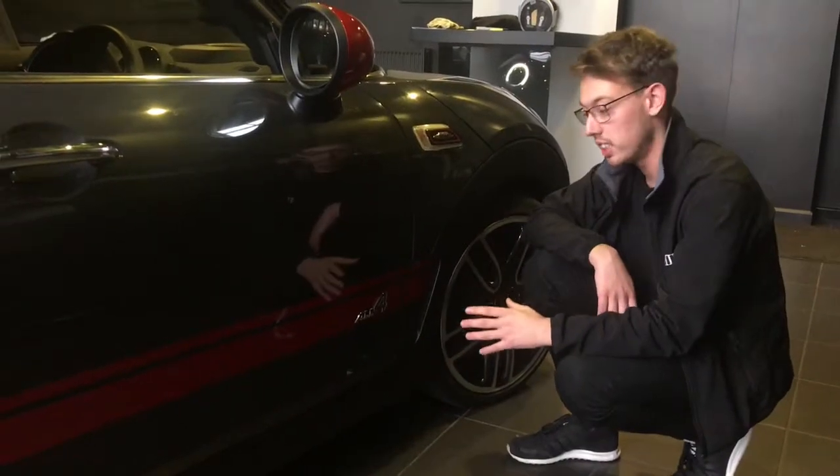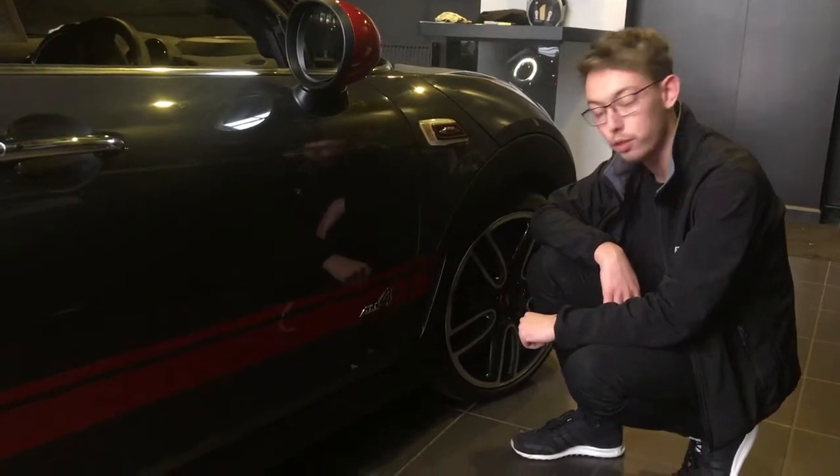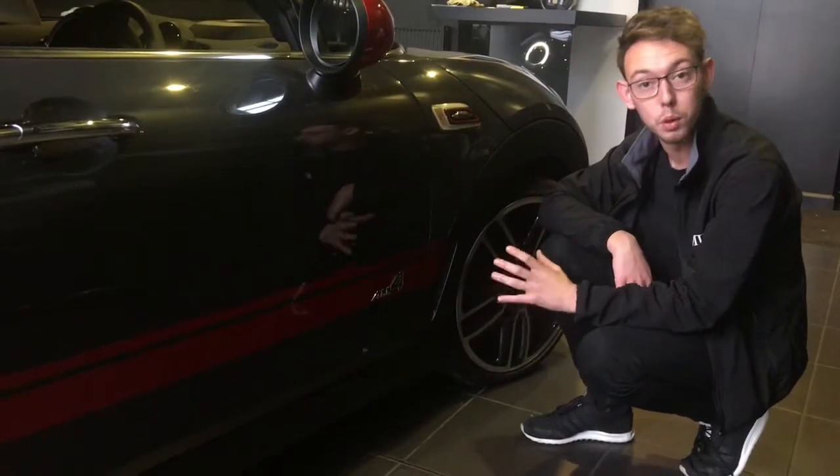To handle all that performance, the John Cooper Works Clubman and Countryman does of course come with the ALL4 system as standard. The ALL4 system is our active four-wheel drive.